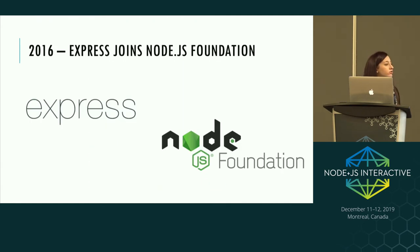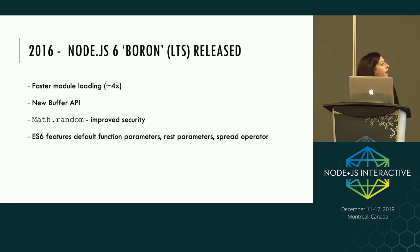In 2016 Express joined the Node.js Foundation as an incubator project. The incubator program allows popular frameworks to be brought in and receive assistance or governance mentorship. Express was brought in because it's so popular and critical to the ecosystem — still getting over 10 million downloads a week. Node.js 6 was also released in 2016, featuring a new Buffer API to tackle pitfalls with the original, improved Math.random security, and many more ES6 features.